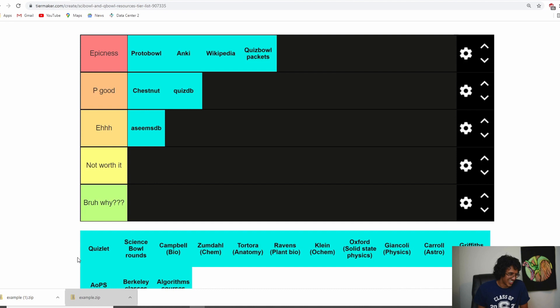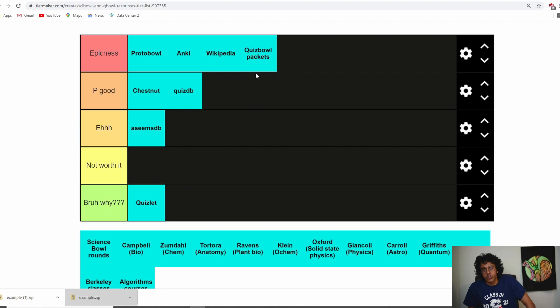Next we got Quizlet, and I'm going to put it in 'bro why' immediately. The reason Anki is so good is because it lets you prioritize the ones you don't know well, but Quizlet makes you study literally everything and doesn't keep track of what you know — it's just short-term. It doesn't do scheduling over a long period of time, which is really important for Quiz Bowl. There's so much stuff you have to know, you can't cram. Quizlet works for unit tests and bio cramming, but for Quiz Bowl it just doesn't work.